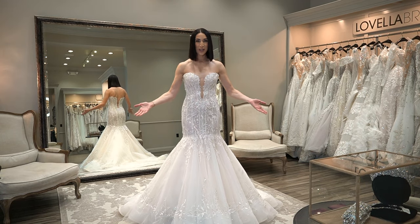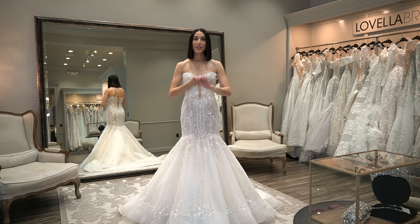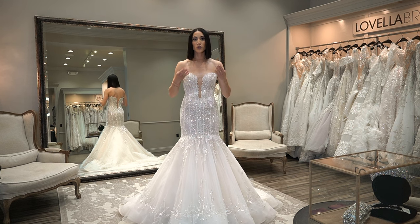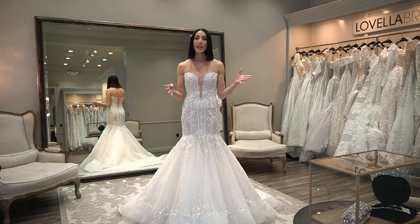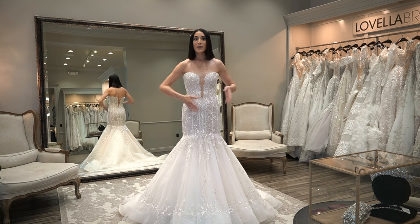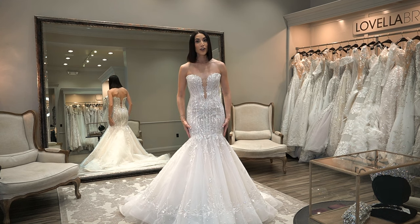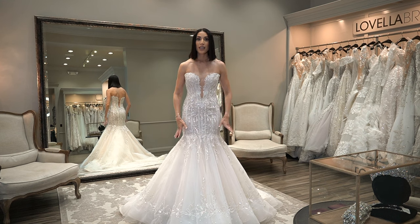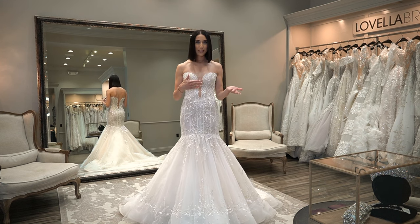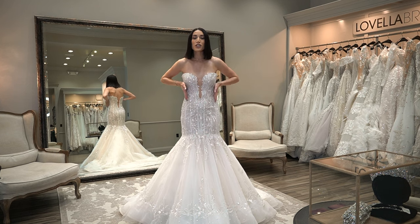Here we are in the first dress. We are going to break down fitted dresses. There are four different categories in which people name a fitted dress: fit to flare, mermaid, a trumpet cut, or a sheath. This is why I tell you to throw all the names out the window — what one person calls a trumpet, another could call a fit to flare, and another could consider it a mermaid. Sheath is the one style I'm going to put on for you.